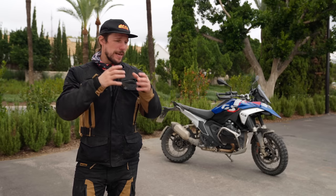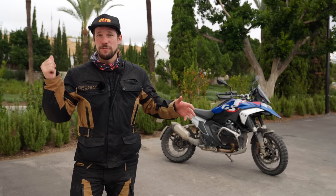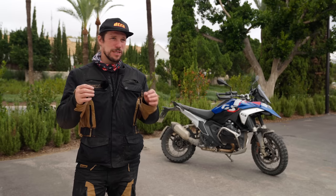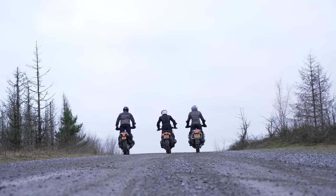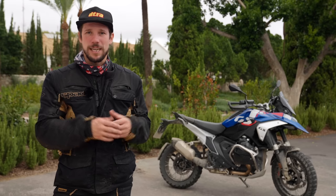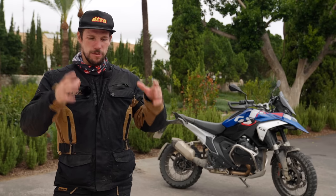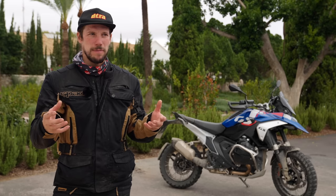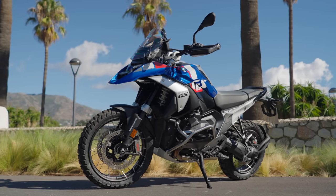In the same way that European manufacturers have spent years trying to build cruisers to sell to Harley owners in America and failed, this is the same thing. Everyone's been trying to build a GS, everyone's been trying to take a bit of the GS pie, but love it or hate it, it's still the most popular adventure bike out there. When you're trying to update a bike like that, what do you do? How do you make a bike that's the most popular despite not being fastest or lightest? How do you make it more GS-y? BMW's answer has been to do a lot of tweaks everywhere.